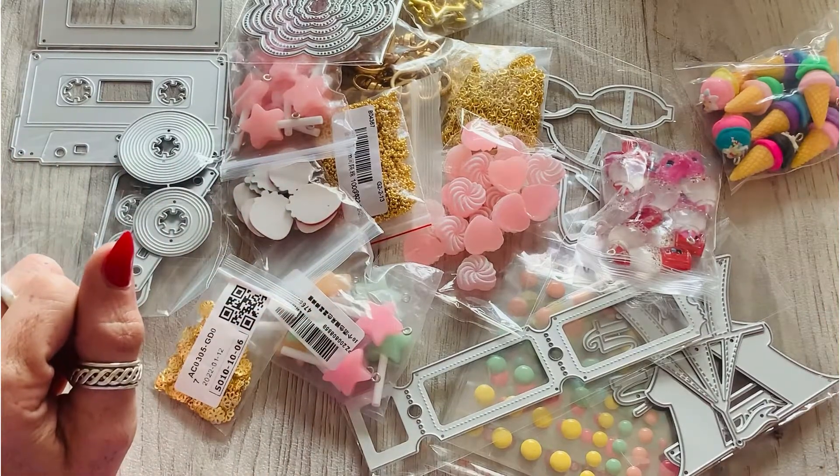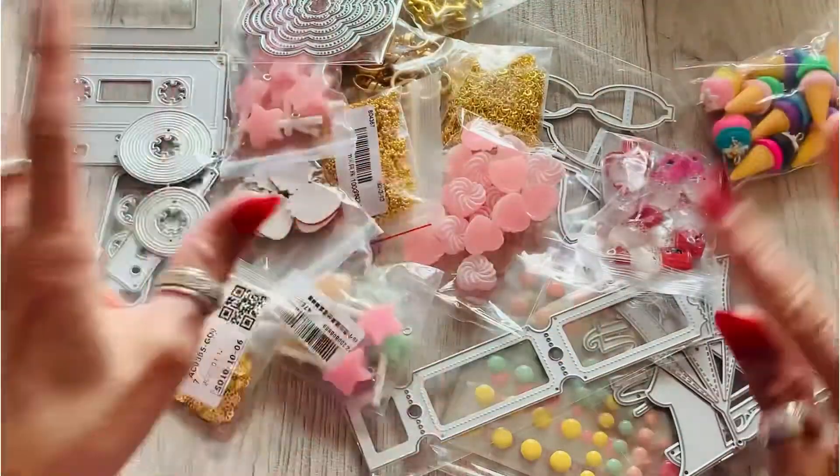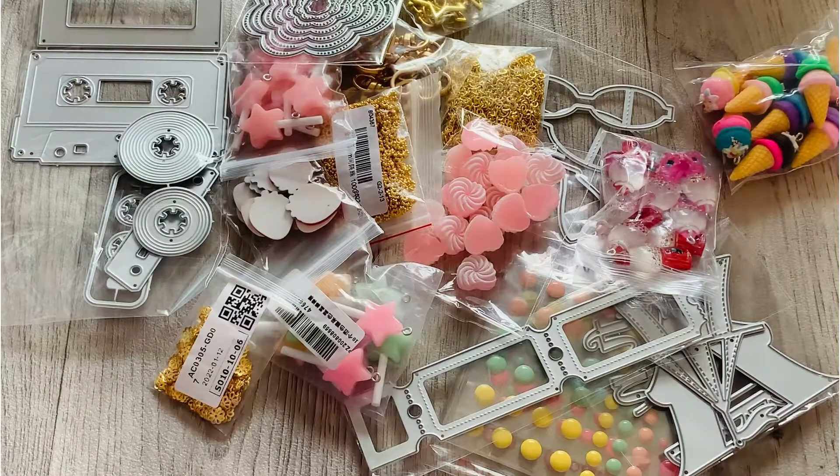Hi everyone, welcome back to my channel. I have an AliExpress haul, so let me take you through each item one by one.